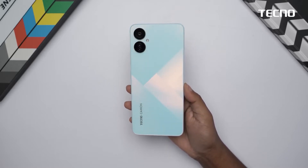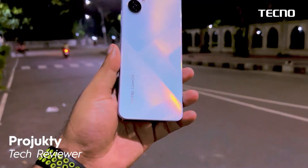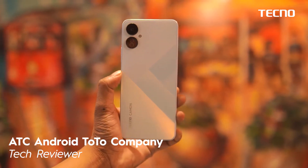It looks good. This is an AF design with an AF panel and AF coating — an AF splicing pattern. So this is a premium design trend. It's a beautiful, slim, sleek phone.